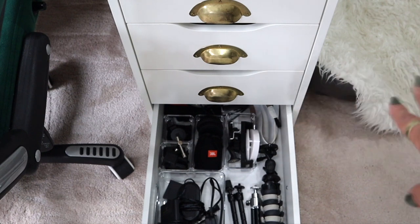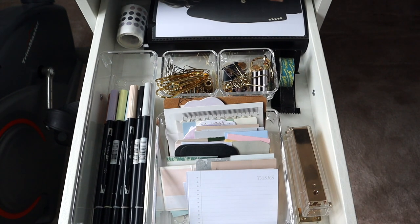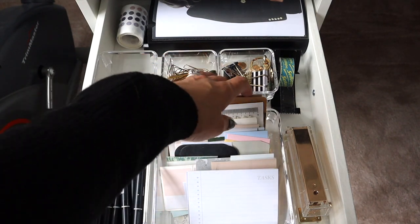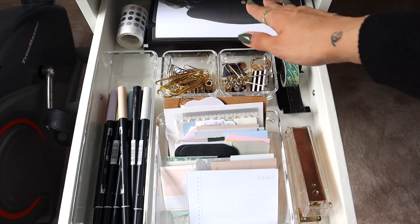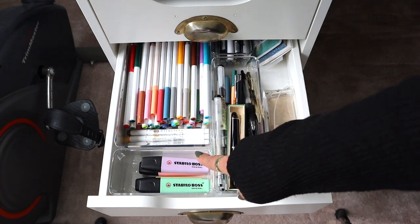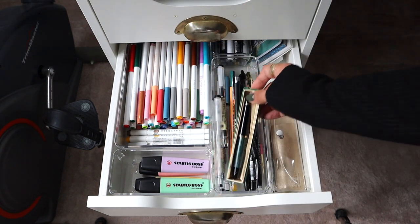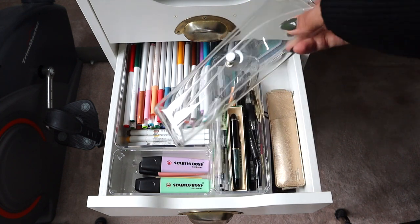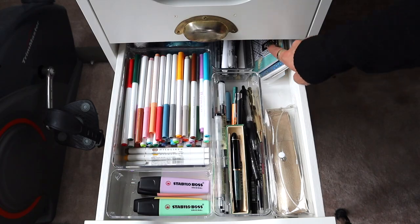In the first stationery drawer I have things I use pretty often: my Tombows, all my Post-its, some clips, my staplers, and in a book-style holder all my stickers. The second stationery drawer has my pastel highlighters and a lot of different highlighters. I also have pens I don't use but want to keep — especially a very cool antique piece from my dad — plus pencil cases I take when traveling with my planner essentials, and some notebooks in the back.